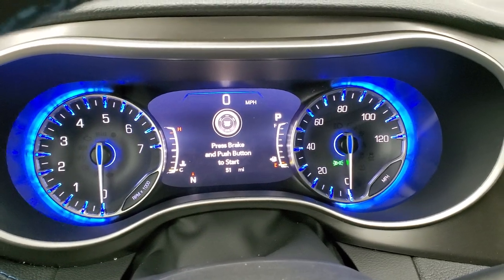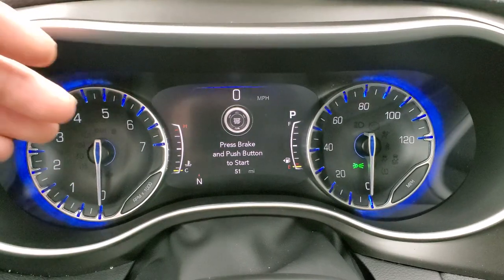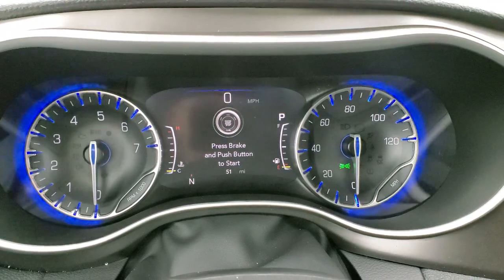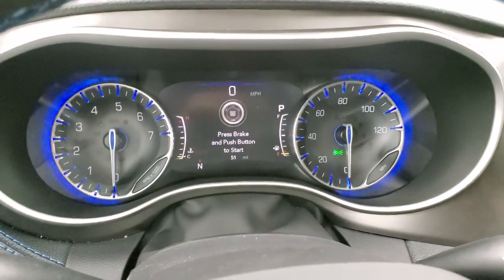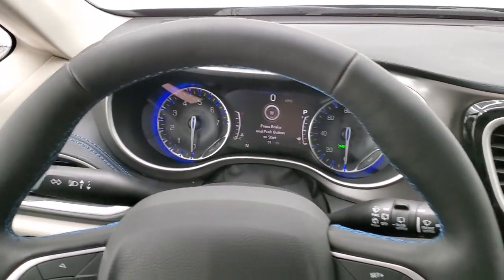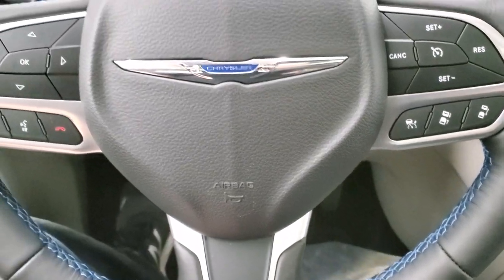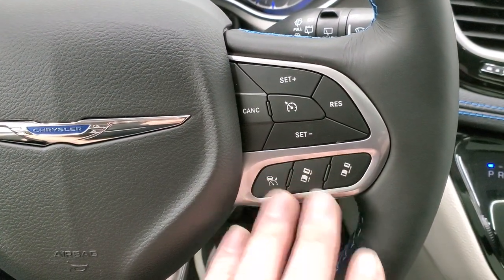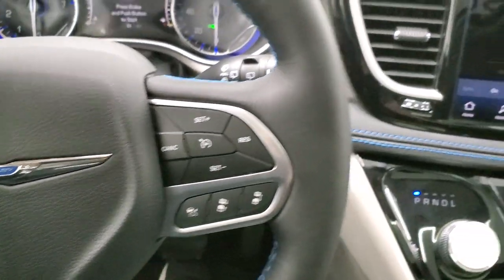Turn those lights on and dim it so you can see it a little bit better. You get a digital speedometer and compass. You can display miles to empty and change all those corners to read pretty much whatever you want. You get a nice blue hue around the instrument clusters. And here's the 10.1 Uconnect 5 radio.